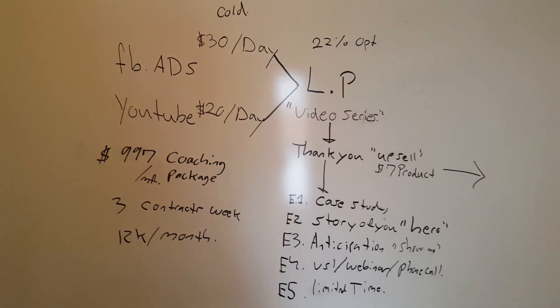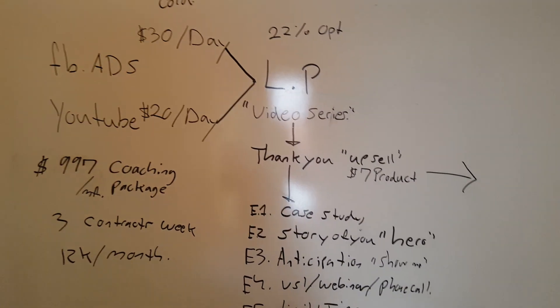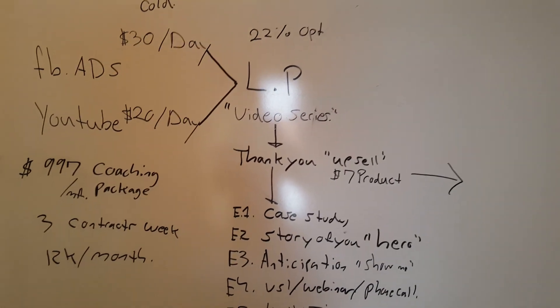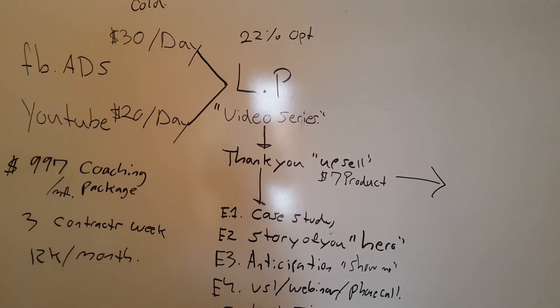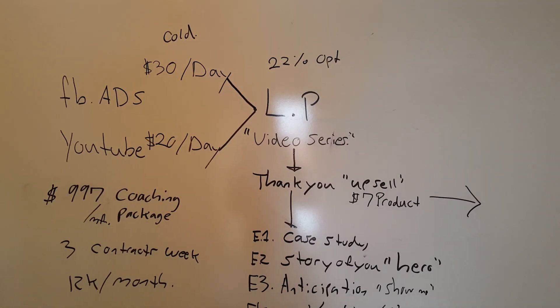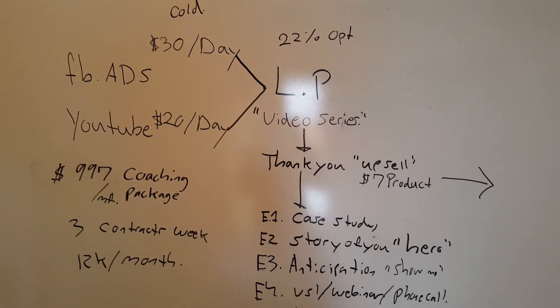We used Facebook ads and YouTube ads, which led to a landing page — a squeeze page, whatever you want to call it — where we offered a free four-part video series. On that page we had a 22% opt-in rate.